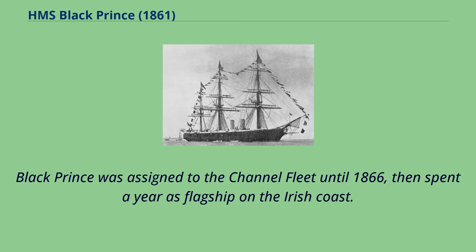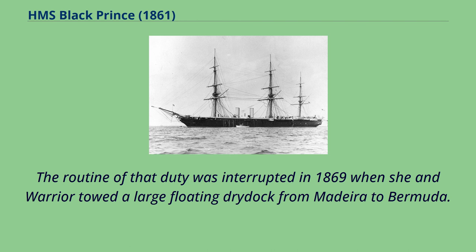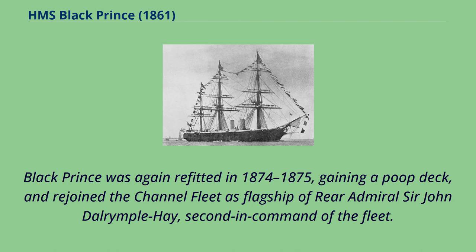Black Prince was assigned to the Channel Fleet until 1866, then spent a year as flagship on the Irish coast. Overhauled and rearmed in 1867–1868, she became guardship on the Clyde. The routine of that duty was interrupted in 1869 when she and Warrior towed a large floating drydock from Madeira to Bermuda. Black Prince was again refitted in 1874–1875, gaining a poop deck, and rejoined the Channel Fleet as flagship of Rear Admiral Sir John Dalrymple Hay, second in command of the fleet.